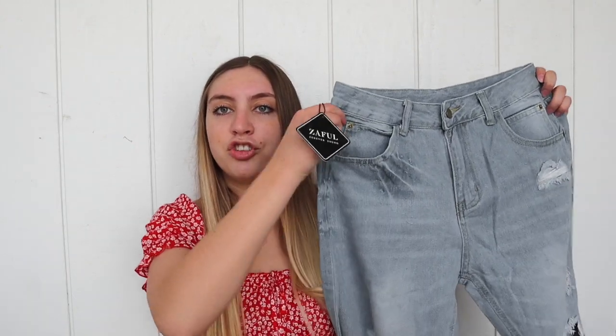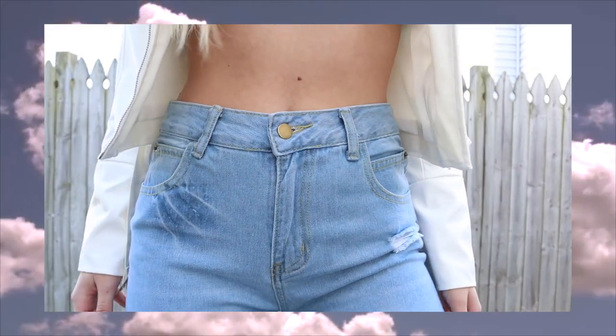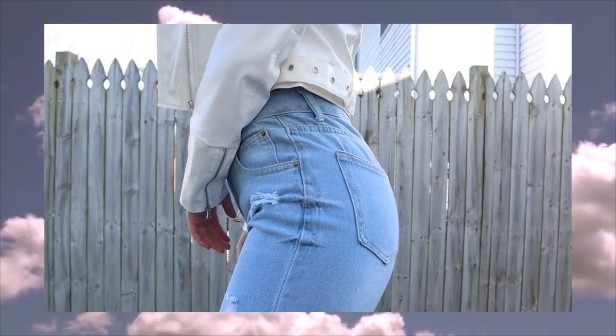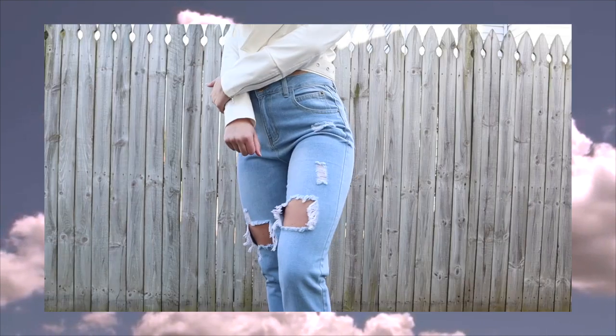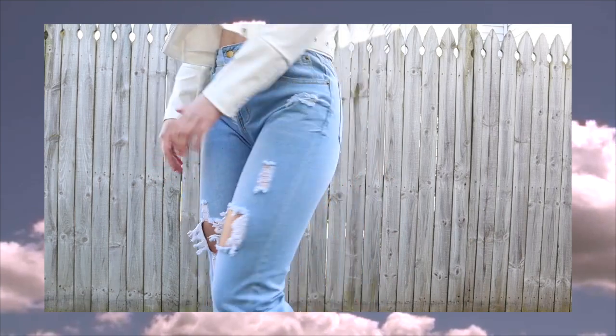The next item I got were these jeans — you'll be able to see them better in the try-on portion, but I love these and they literally fit me so so well. I love ordering pants from Zaful because they always fit me so good. I always get a size medium. I love the color — it's just a medium wash — and I obviously love the rips in them and the boyfriend style because that's always been my favorite. It's the comfiest.